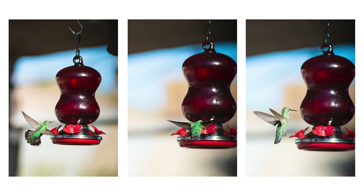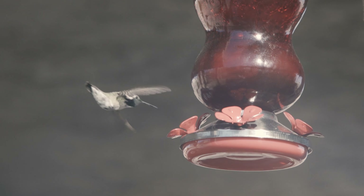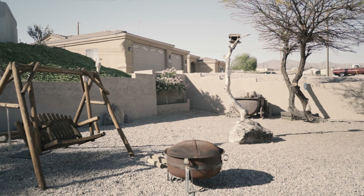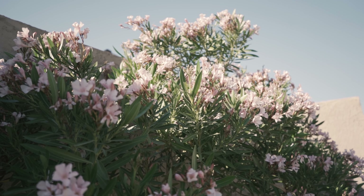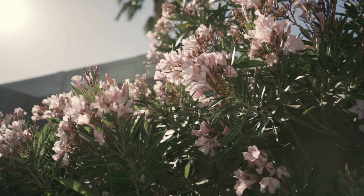You can tell male hummingbirds by their purple on their head and neck, kind of like nine-year-old me when I decided to shotgun a grape soda. After the hummingbirds got their sugar rush, I decided to take my first suburban photos in the backyard. These flowers had some amazing light on them, and I couldn't pass that up.